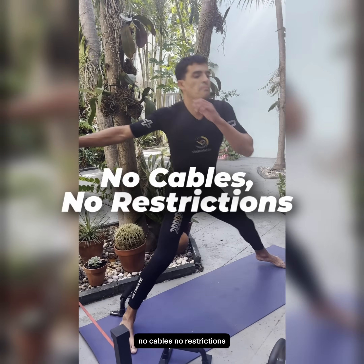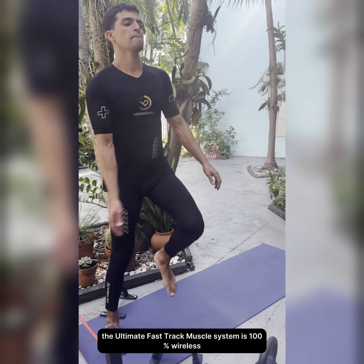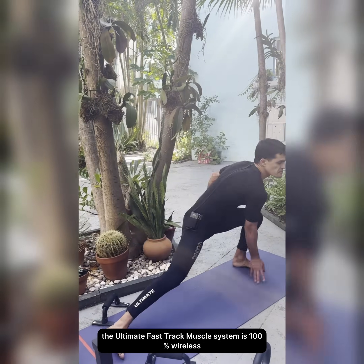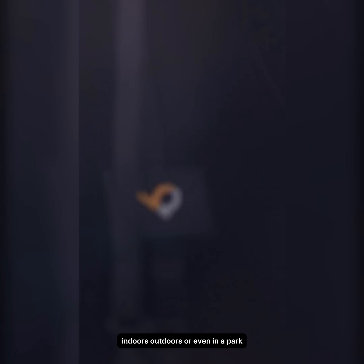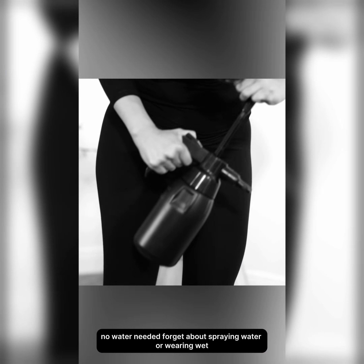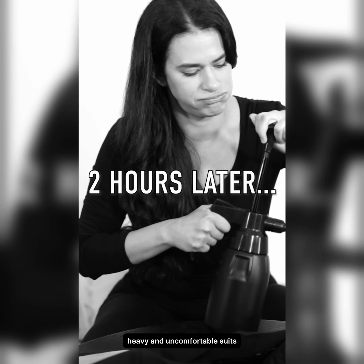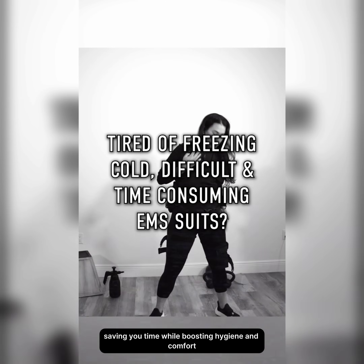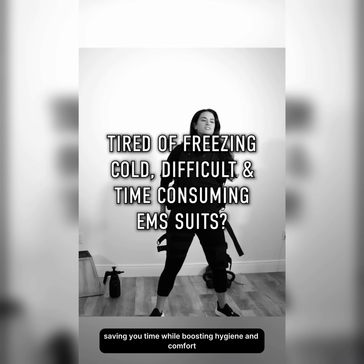No cables, no restrictions. Train anywhere, anytime. The Ultimate Fast Track Muscle System is 100% wireless, giving you total freedom of movement during workouts — indoors, outdoors, or even in a park. Your rules, without limits. No water needed. Forget about spraying water or wearing wet, heavy, and uncomfortable suits. Our dry suit technology works without moisture, saving you time while boosting hygiene and comfort.